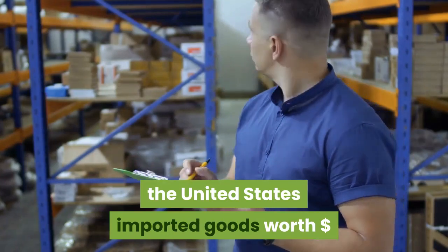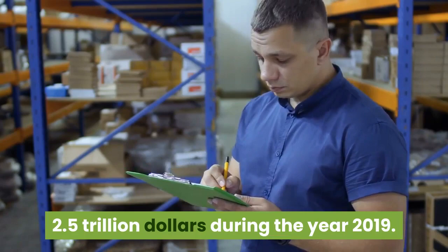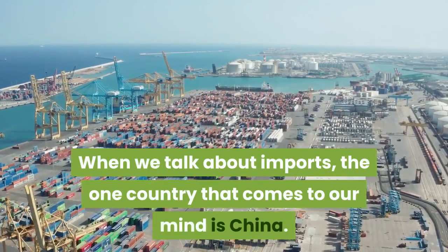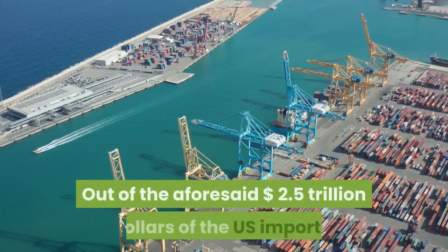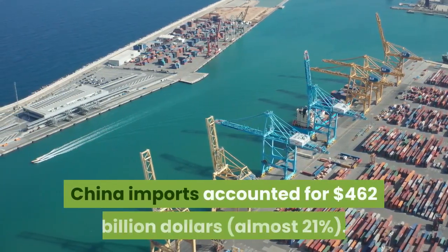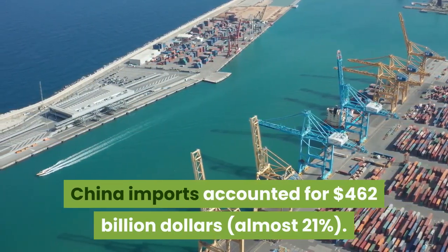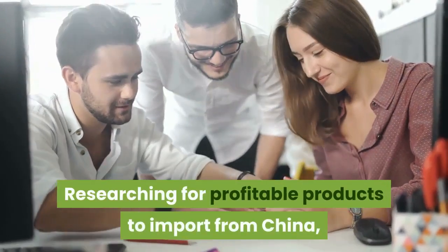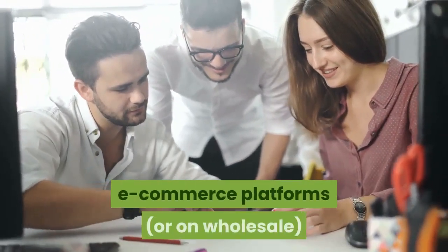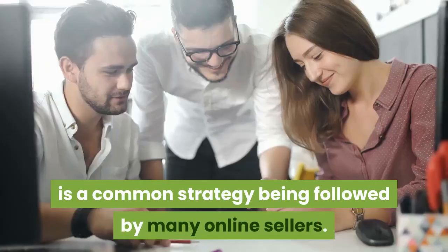the United States imported goods worth $2.5 trillion during the year 2019. When we talk about imports, the one country that comes to our mind is China. Out of the aforesaid $2.5 trillion of US imports, China imports accounted for $462 billion. Researching for profitable products to import from China, buying them and then selling on B2C e-commerce platforms or on wholesale, is a common strategy being followed by many online sellers.